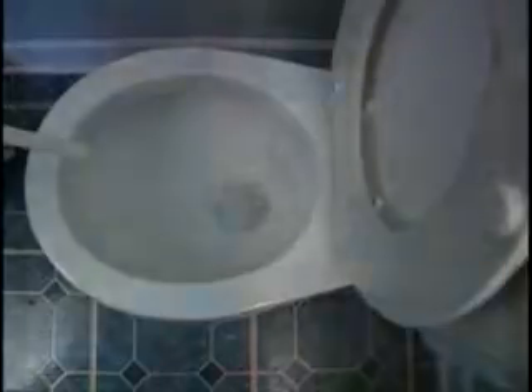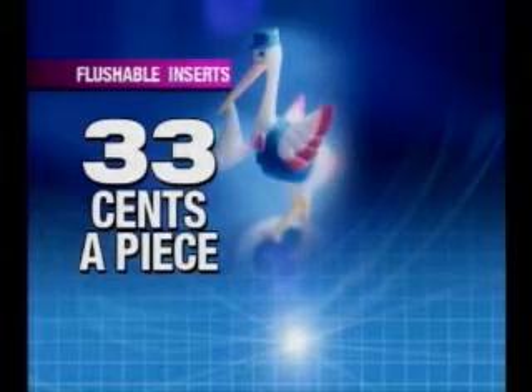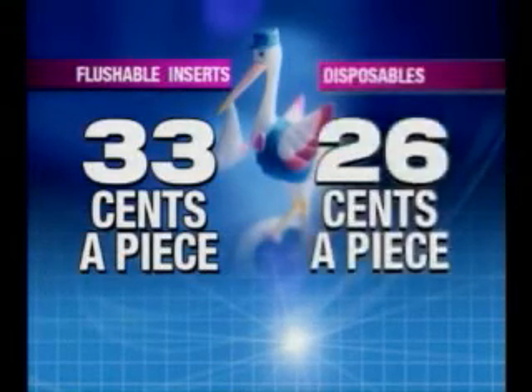When it comes to cost, the flushables are more expensive. There's the initial investment for the outer pants and liners. The flushable inserts are about 33 cents apiece, while disposables are about 26 cents each.